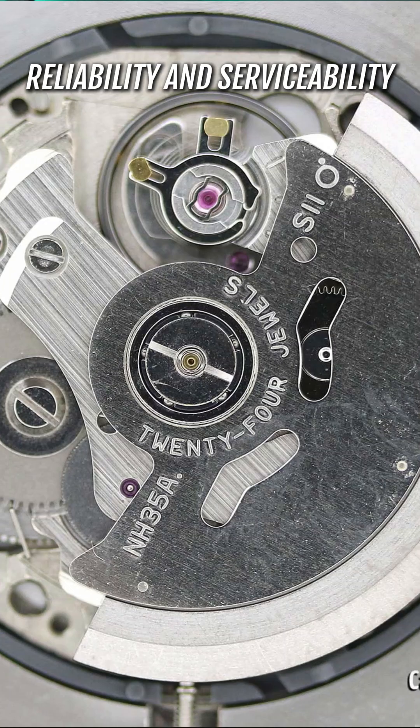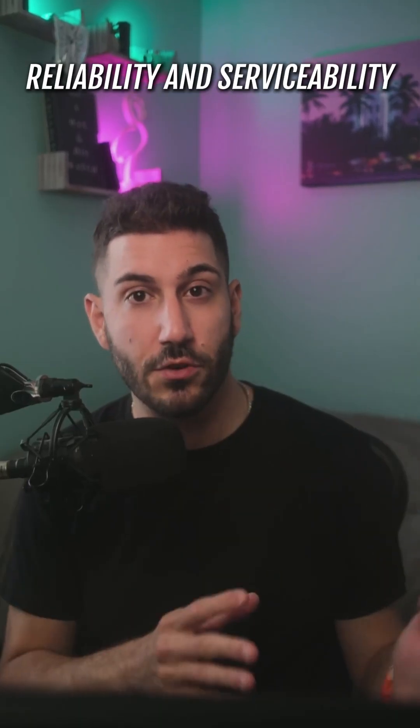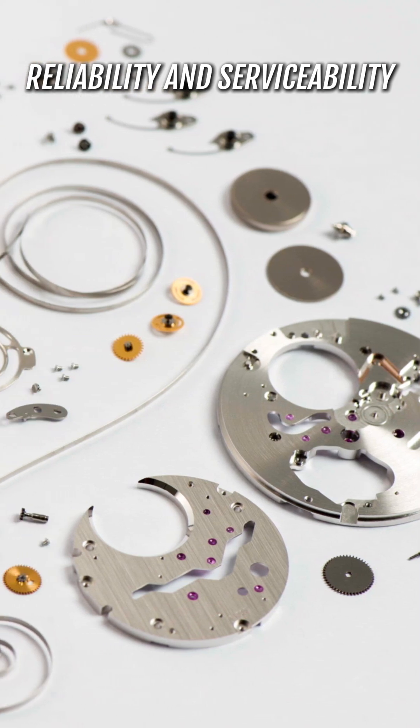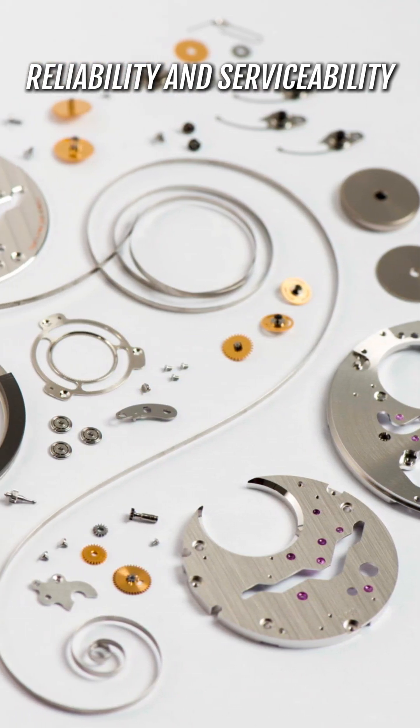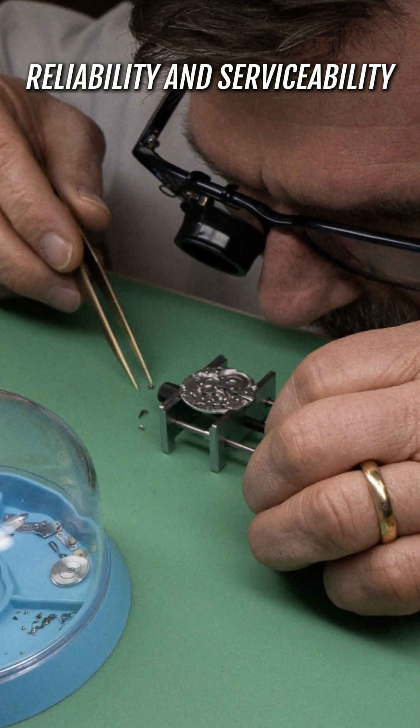These are the reliable movements that have been around for years and produced in large quantities. Because they've been around so long, there's a huge variety of replacement parts available and an even larger pool of watchmakers who are more than likely familiar with servicing this type of movement.